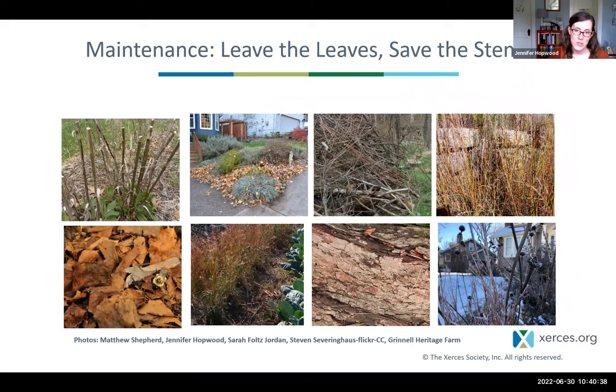An important component of maintenance is protecting overwintering and nesting sites. Overwintering sites for butterflies, moths, beetles, and flies can be the leaf litter layer — so leaving your leaves in the fall and piling them on your garden or under trees and shrubs provides shelter for these critters. Saving the stems means leaving stems from woody plants and herbaceous perennials, then cutting them back to 6–12 inches in height in spring so that bees can use that old growth for nests in the current year.